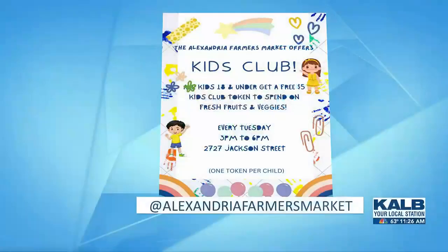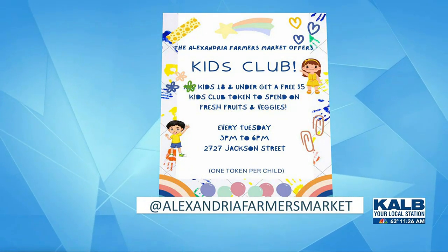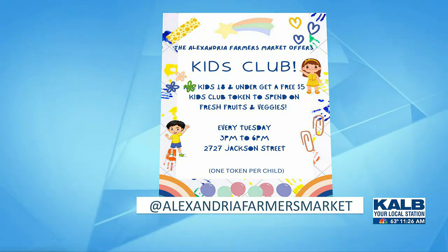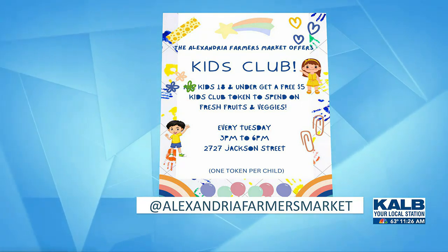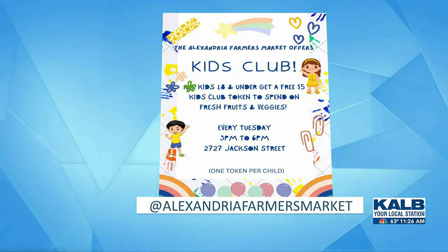And I know you all have some of your incentive programs, and one of those is for children. Yes, we have our $5 Kids Club. You guys come out, bring the little ones for $5 — that's a free $5 token. You can get fresh fruits and veggies or plants that grow veggies, like those herbs that you can use to cook with.